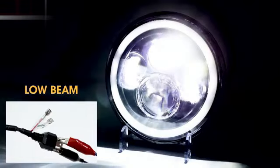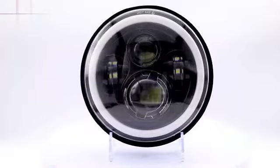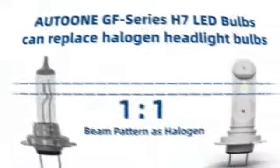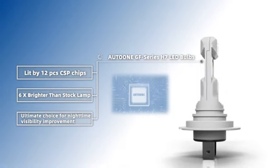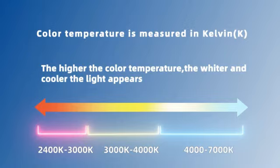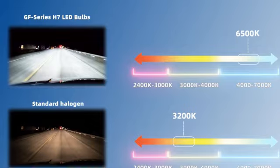Designed with a mini size, this bulb provides a one-to-one fitment, making it easy to install in various vehicles. One of the standout features of this product is its longevity. With an impressive 50,000-hour operating life, the Auto-Own H7 LED Bulb ensures long-lasting performance, reducing the need for frequent replacements. This translates to both cost savings and convenience for the user.